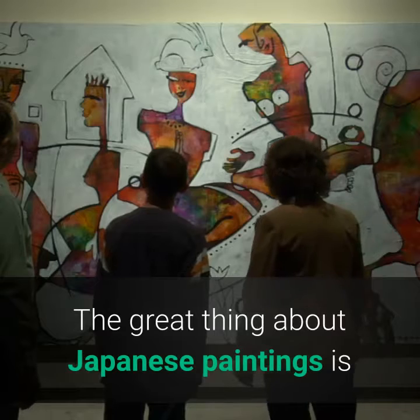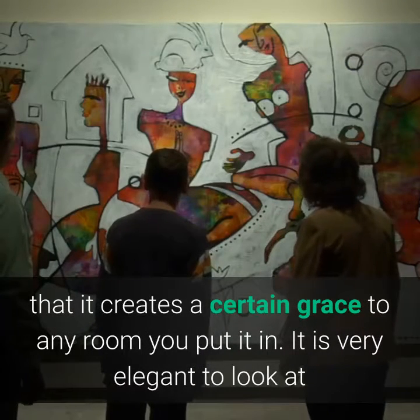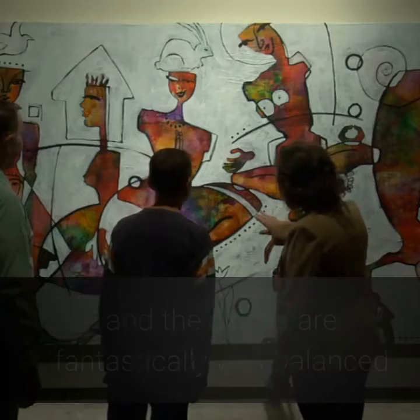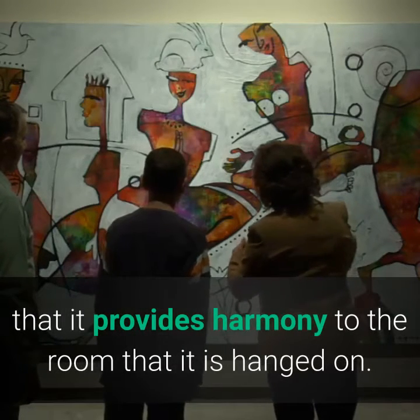The great thing about Japanese paintings is that they create a certain grace in any room you put them in. They are very elegant to look at, and the colors are fantastically well balanced, providing harmony to the room they are hung in.